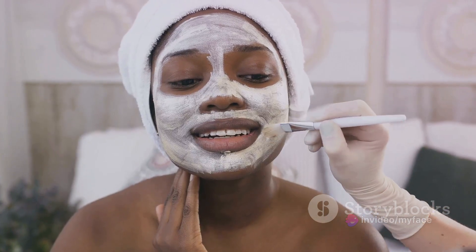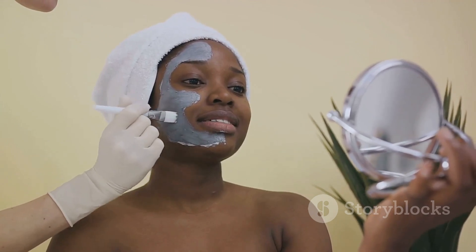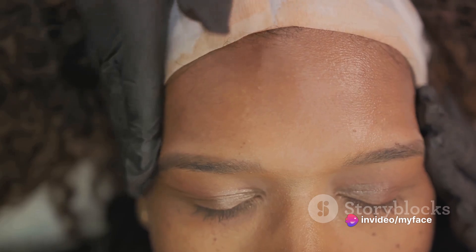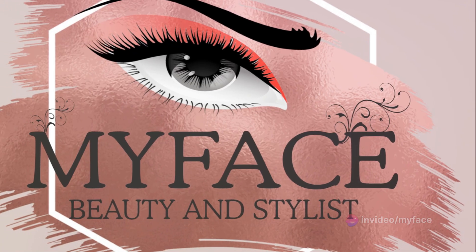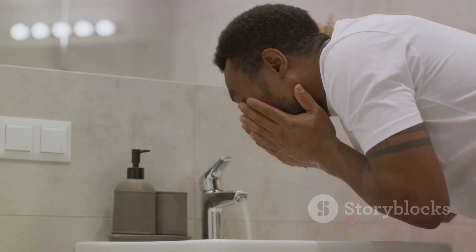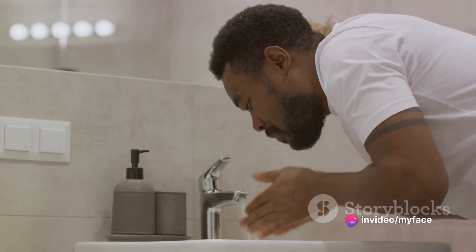And let's not forget about ourselves. As stylists, we're also at risk. By following proper hygiene practices, we're not just protecting our clients, but also ourselves. So whether you're a seasoned stylist or a beginner in the beauty industry, take hygiene seriously, make it a part of your daily routine, and embrace it as one of the most important aspects of your work. With these practices in place, you can ensure a safe and comfortable experience for your clients.